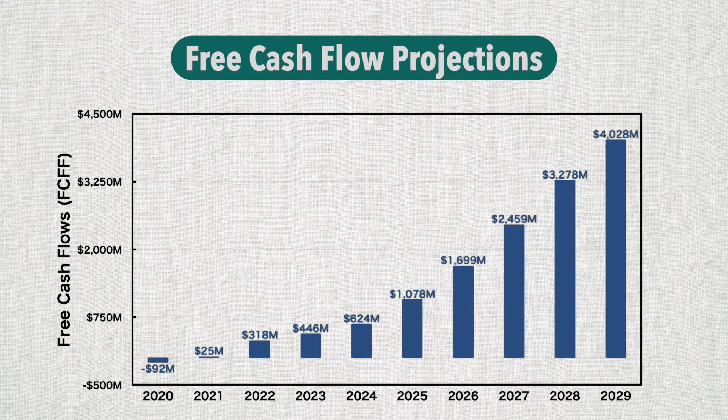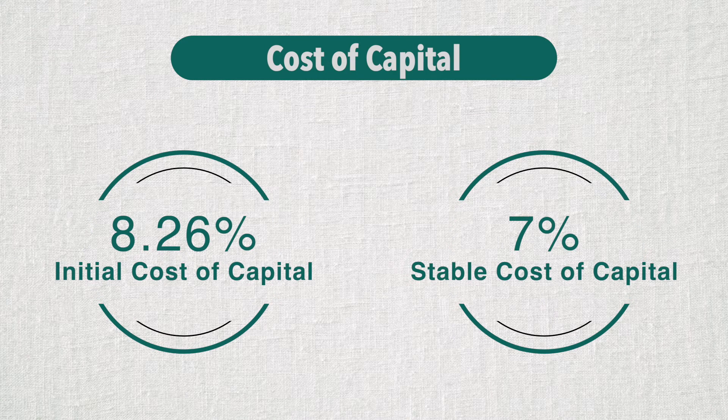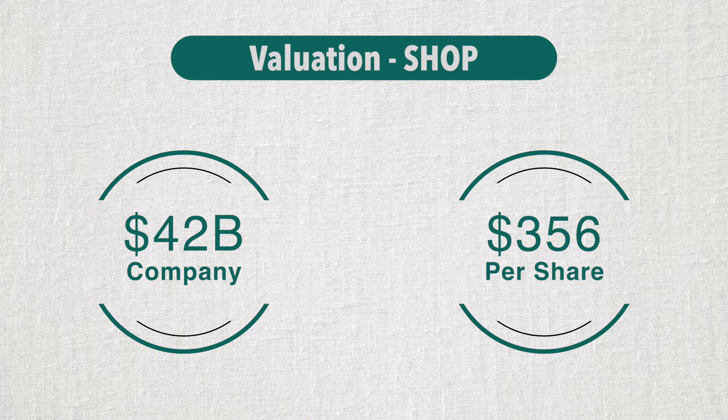This is the projection for our free cash flow. We can already see that Shopify will need to reinvest a lot in the earlier growth years, which pushes free cash flows down. But as it gets to the steady state, the cash flow looks healthy. The company has no burden of debt today, has a strong balance sheet, and has just raised a fresh new round of equity by issuing new shares. I'm looking at an initial cost of equity of 8.26%. As they borrow more in the future and move to the optimal cost structure, the cost of capital will eventually come down, assuming 7% at steady state. Adding back cash and subtracting the value of employee options, my value for Shopify as a company is $42 billion, or $356 per share.